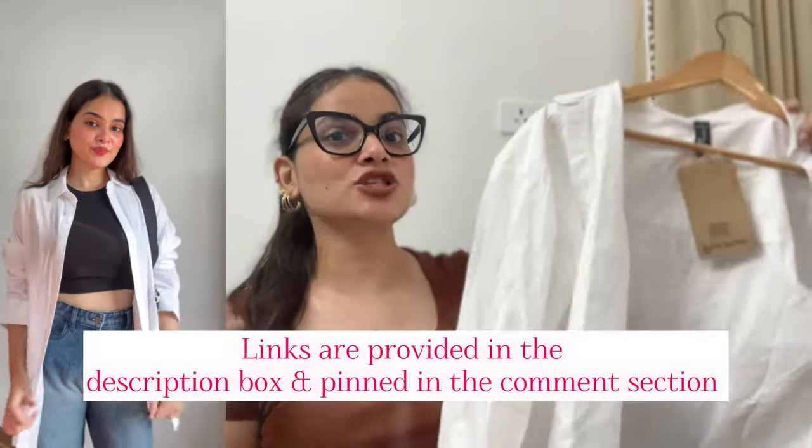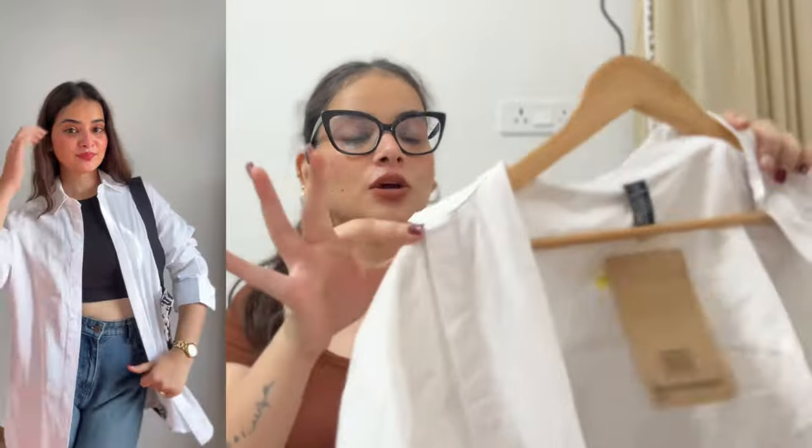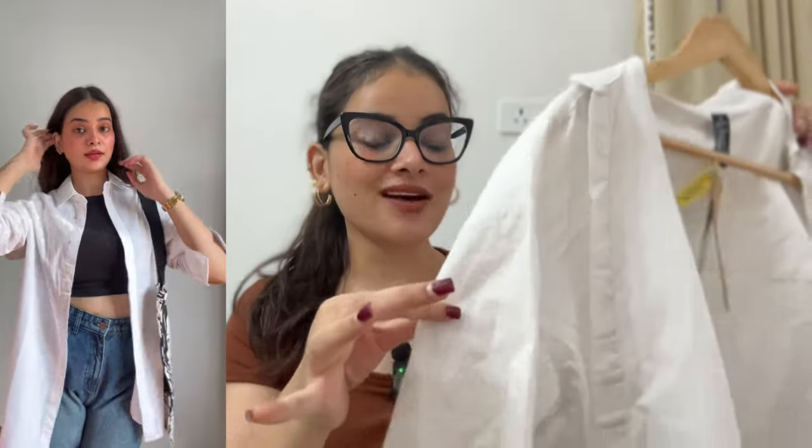The first shirt I am going to show you is my favorite one in solid white color. It is fitting and the fabric is just too perfect — it is pure cotton and a loose fit. I will show you a lot of styling ideas. The quality is amazing, it is very good cotton.